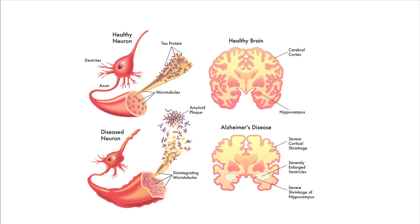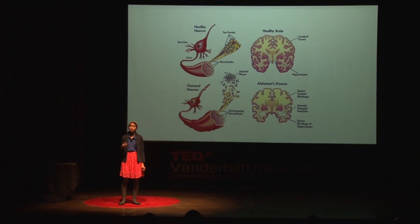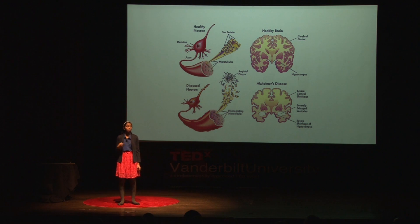Alzheimer's is a fatal neurodegenerative disorder characterized by the buildup of plaques and tangles in the brain, as pictured here. These plaques and tangles clog connections in the brain and cause people to lose their memory, lose their attention, lose orientation, lose everything that makes you, you. And I should mention that there is currently no cure for this disease.